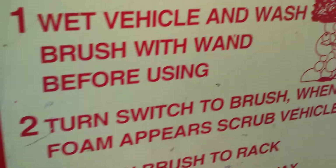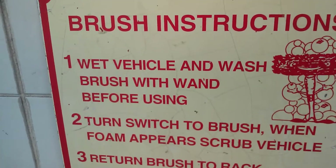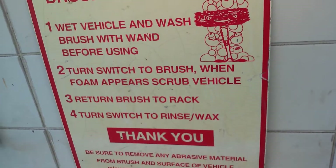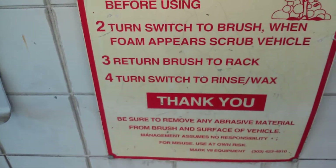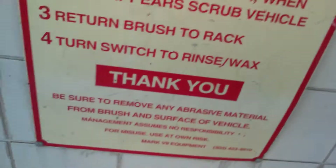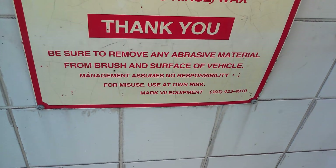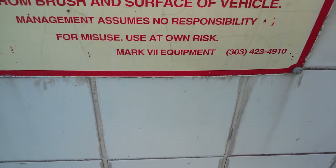Here's the brush — this is Mark 7 equipment. Brush instructions: one, wet vehicle and wash brush with wand before using. Two, turn switch to brush; when foam appears, scrub vehicle. Three, return brush to rack. Four, return switch to rinse and wax. Thank you. Be sure to remove any abrasive material from brush and surface of the vehicle. Management assumes no responsibility for misuse — use at your own risk.